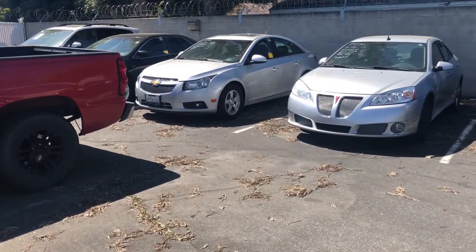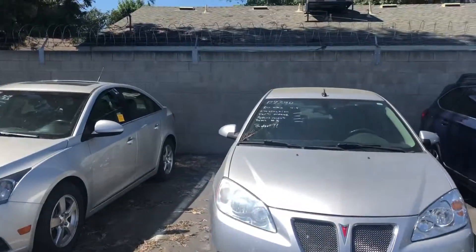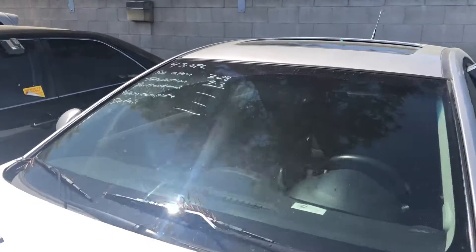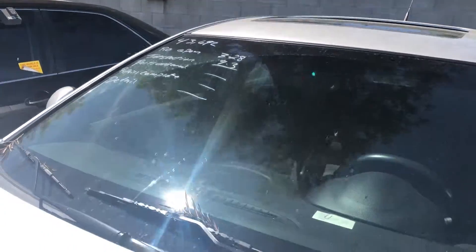So here is the 2013 Chevy Cruze. As I mentioned, they stay back here until they go through all the processes. This one here, they opened a repair order on the 28th. They did the inspection on April 3rd, and it looks like they haven't smogged it yet, because once they do, they'll put this smog sticker on the window.